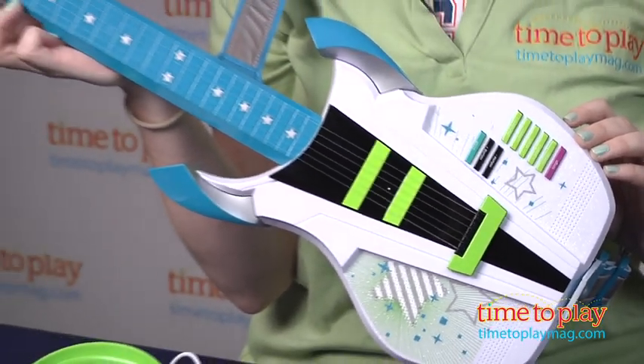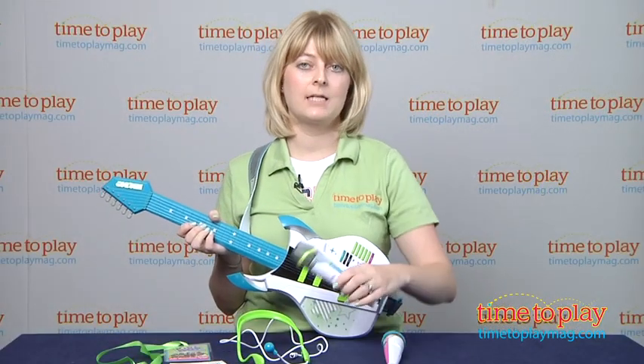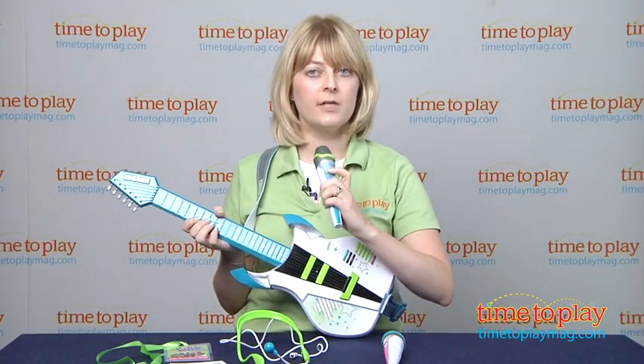And if you want to find out more information on these items, such as how much they cost and where to buy, then come visit time2playmag.com, your number one source for all things play.